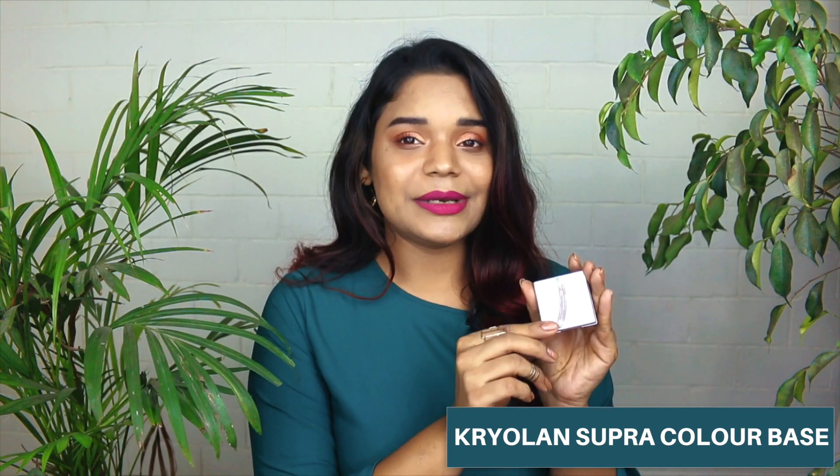A base product that makes my skin look super flawless, covers everything I want while looking natural, is the Kryolan Supracolour base. This smaller packaging is for Rs. 500. If you use this as a concealer — which it ideally is — it will last you an extremely long time. I have ton of tutorials using this on my channel. It gives full coverage, looks extremely lightweight, and Kryolan has the biggest shade range ever, so you'll definitely find something that matches your skin tone. If you get the right match, it literally won't look like you have any makeup on.